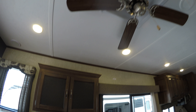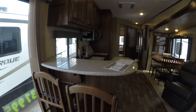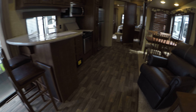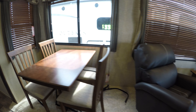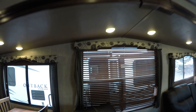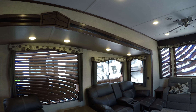Nice high ceilings. Got the fan and ducted AC. Solid surface countertops and bar stools. Nice big recliner with plenty of room around it, and then you've got the table with chairs for playing cards at night. Nice big windows. I'm going to back up a little bit just so you can see the cathedral ceiling on that slide.